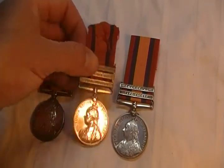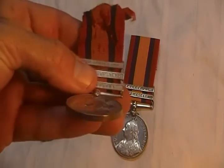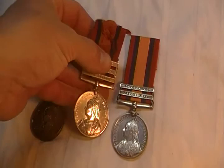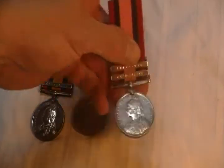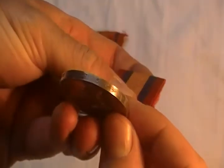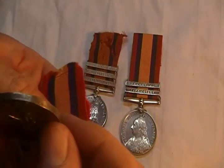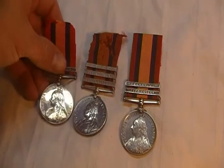This one has the original ribbon still with it and it is named to Royal Field Artillery. This particular one is named to the Rifle Brigade and the last one is named to the Scottish Rifles.